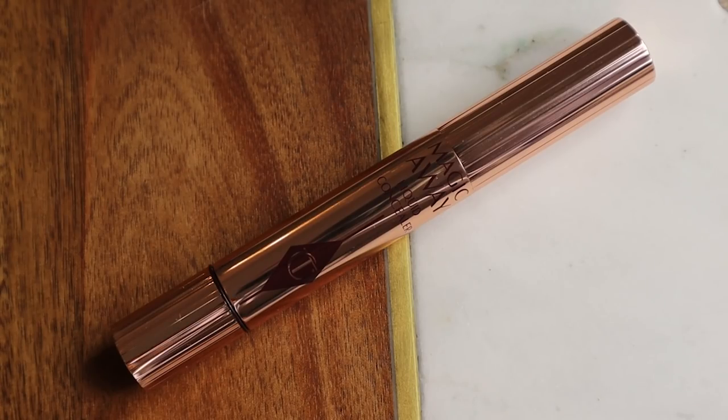That brightens up the under-eye like crazy. But things are looking up, I was getting a little discouraged. I have this Magic Away liquid concealer from Charlotte Tilbury — I have the shade 3.